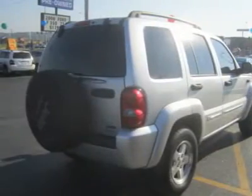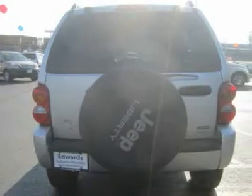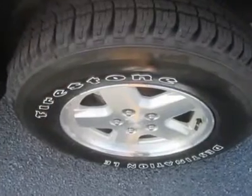The 2004 Jeep Liberty starts off with the bad boy engine. This 3.7 V6 comes with a 5-Speed Automatic that was revised last year for smoother, quieter operation.